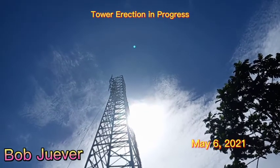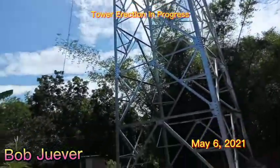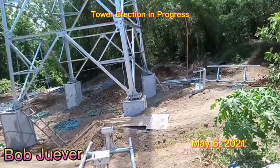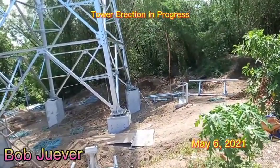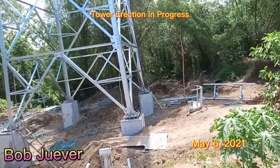They're fixing the gantry upstairs. This is the picture of the site at the moment, and this is the inspection.